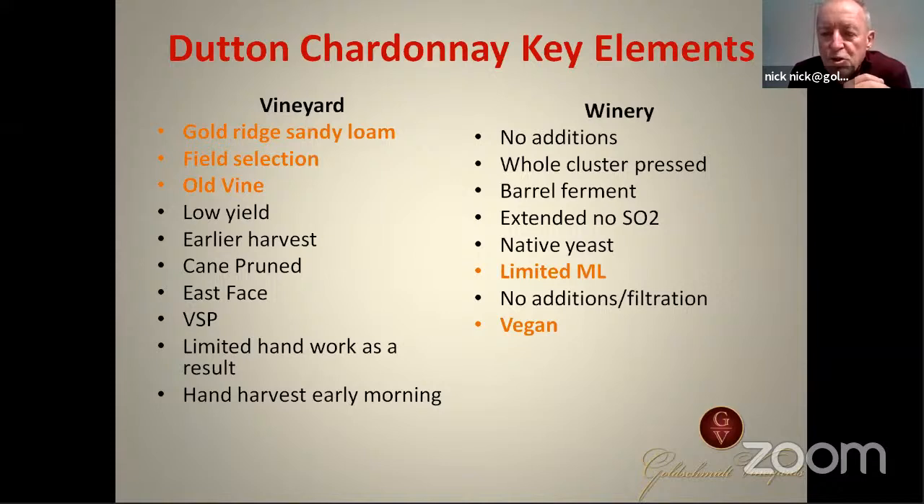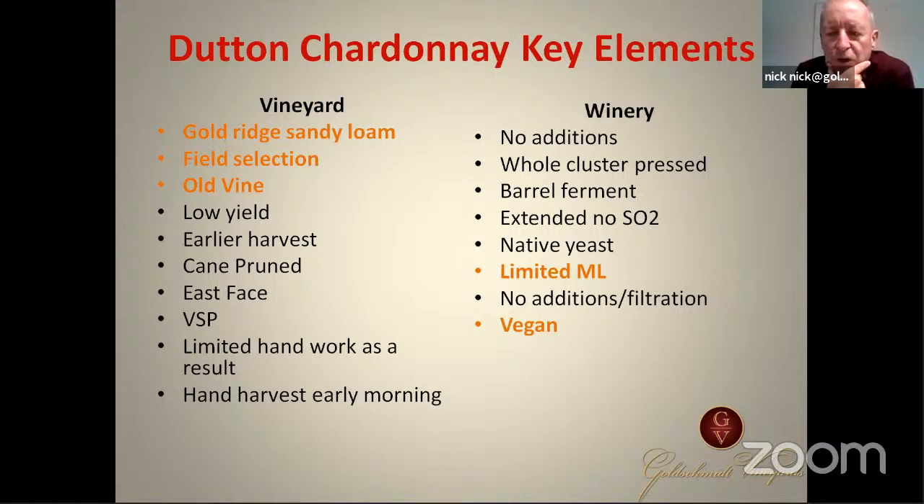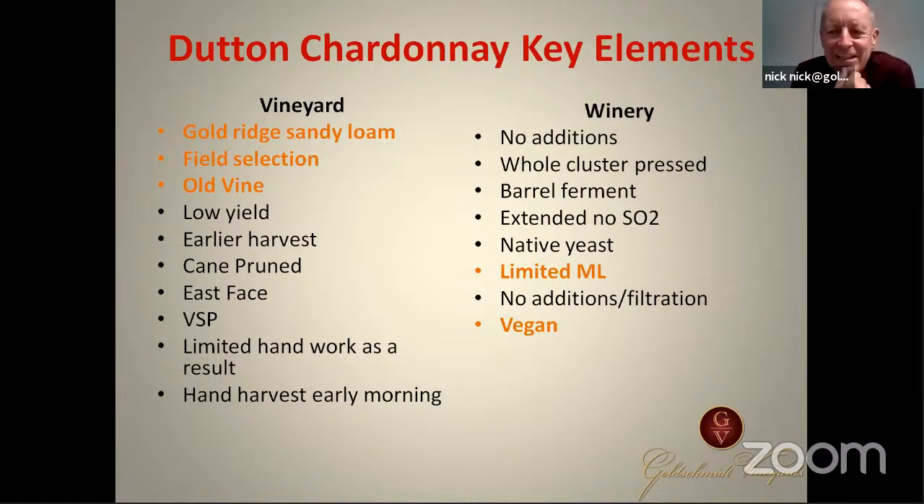We're going to be talking about the Green Valley appellation, which is the coldest part of Russian River. The key element is that it's on a goldridge sandy loam soil. It's a super old vineyard — we often talk about old-vine Zinfandel or Cabernet, but we very rarely talk about old-vine Chardonnay. Most Chardonnays were replanted in '89 and '90 due to phylloxera, and they planted clones. I'm not interested in making wines with clones — a clone means everything comes back to one plant — and that's why most Chardonnays taste the same. But this one doesn't, because it comes from an old mass selection, or field selection, from the '60s and '70s.